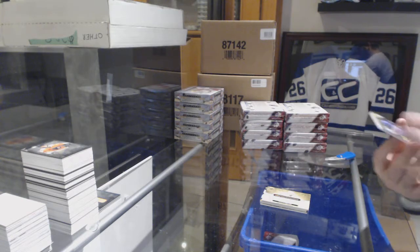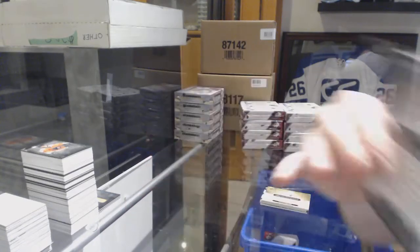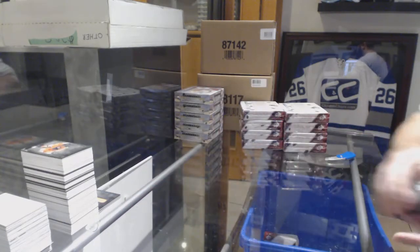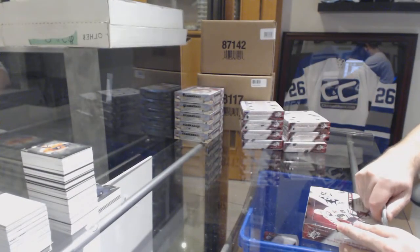And for the Boston Bruins, Anders Bjork shadowbox rookie. We're at 12-6-6 — will one of them make a late surge?